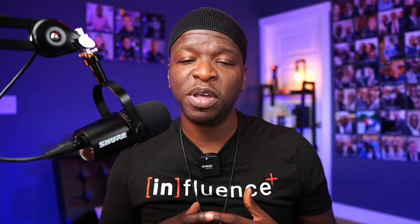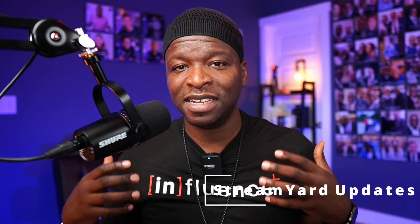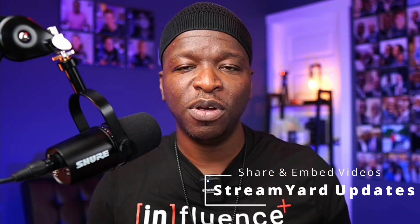I'm Kirk Nugent, your live video coach. On this channel, we show you how to use live streaming to grow and engage your audience, how to funnel clients to your business, and how to establish yourself as a thought leader. In today's video, we're gonna be looking at StreamYard's latest updates. Stay with us till the end, where we'll share how these updates will impact us in our live video journey.